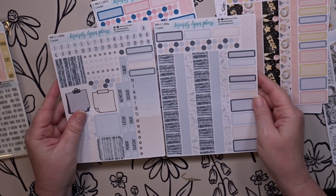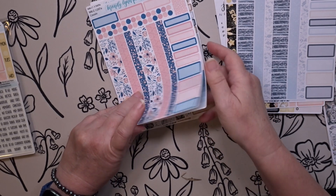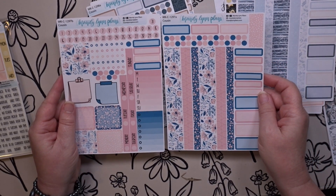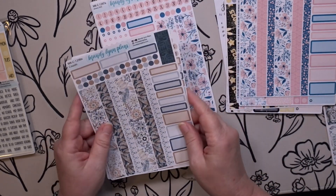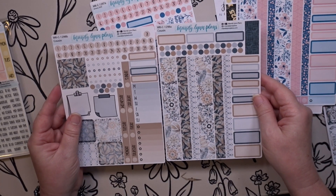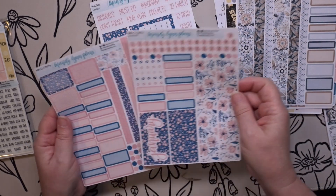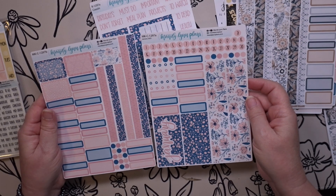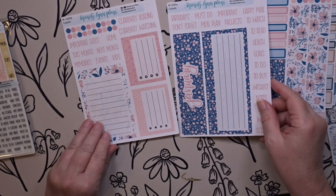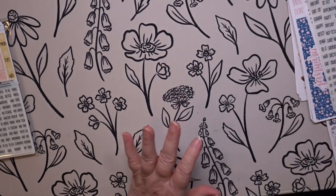This is the Frost one. The floral — I love this one. And this is that boho chic one, I don't know what it's called. Then my monthly, and my dashboard. So that is everything for my cousin.